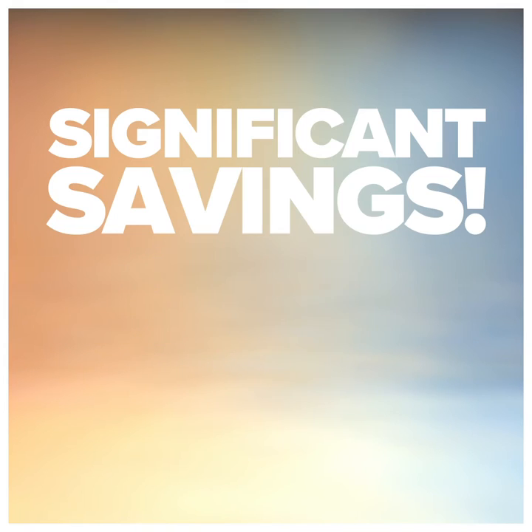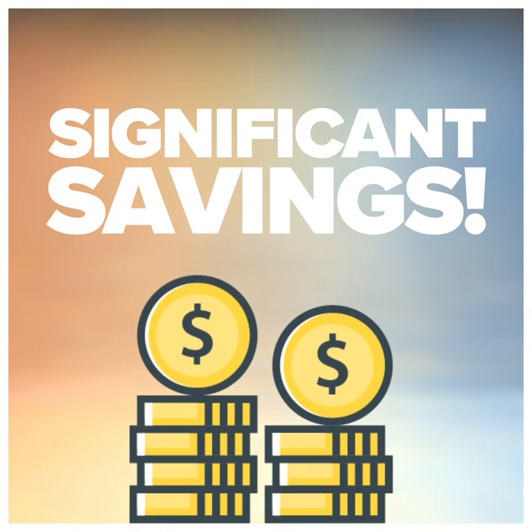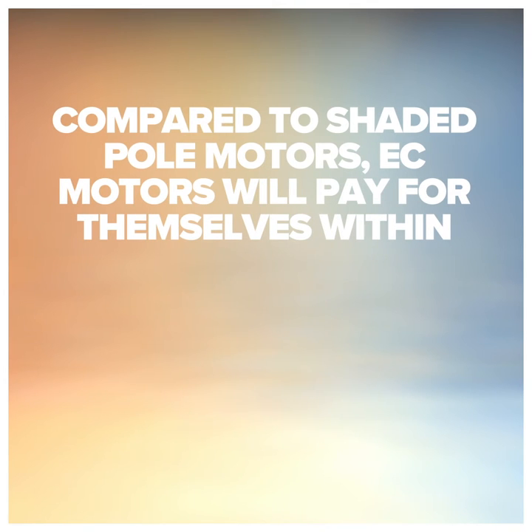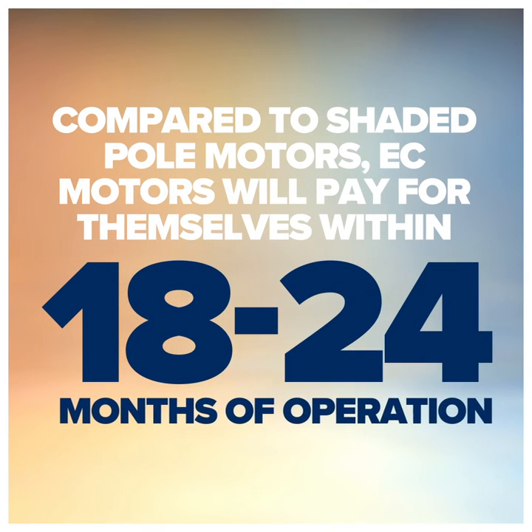The result: significant savings, quickly realized. Compared to shaded pole motors, EC motors will pay for themselves within 18 to 24 months of operation.